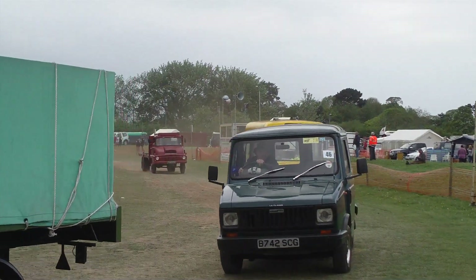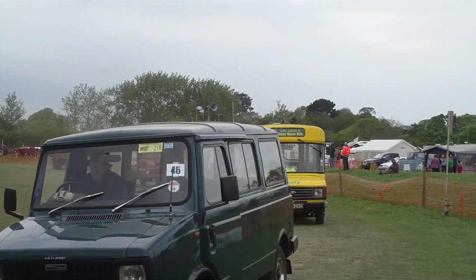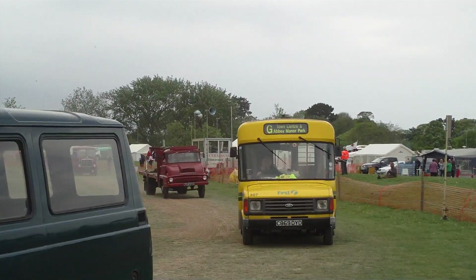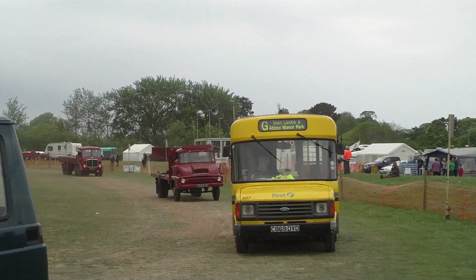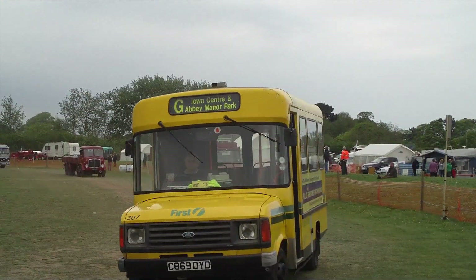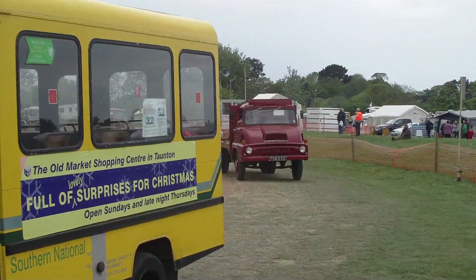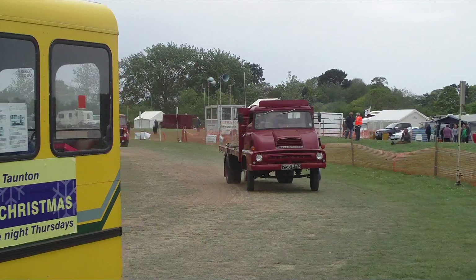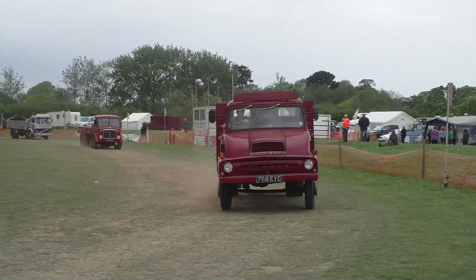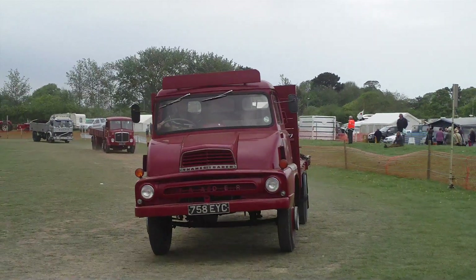Then we have one of our larger 8-wheel vehicles. This is an AEC Mammoth Major. This is the sort of thing that we used before the days of articulated lorries. And this one in the livery of hauliers from South Wales, near Corsham. Beautifully turned out, this. It runs like a dream. We only run it for the James family, but it's beautifully done.